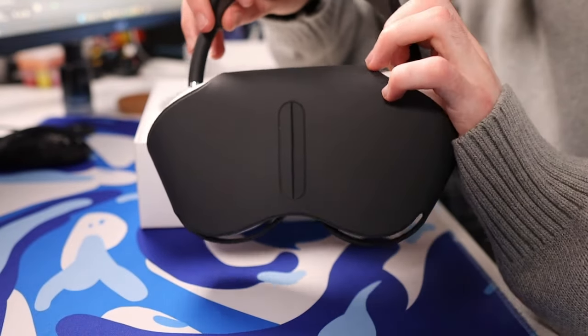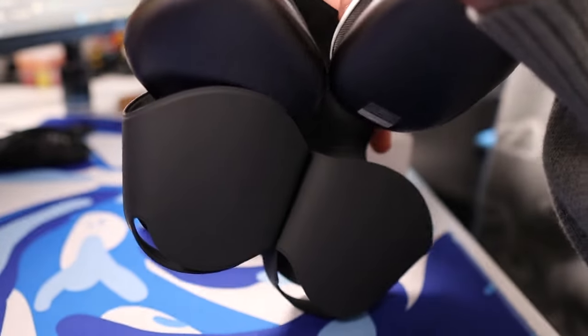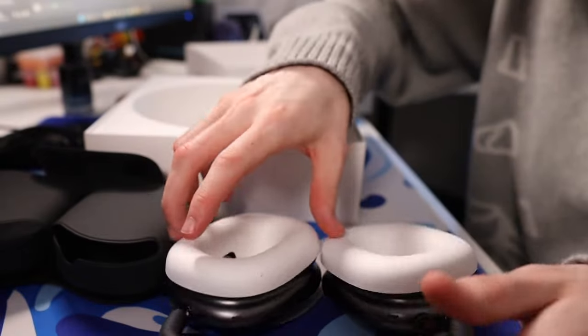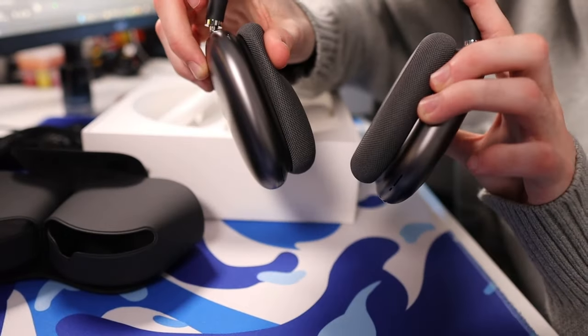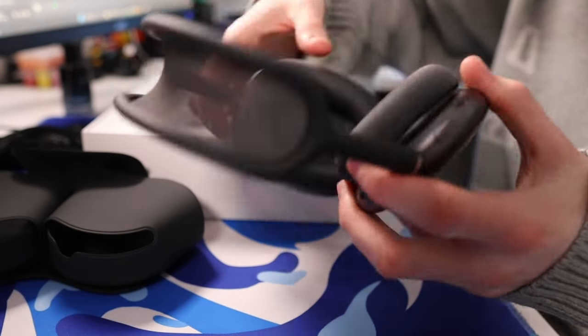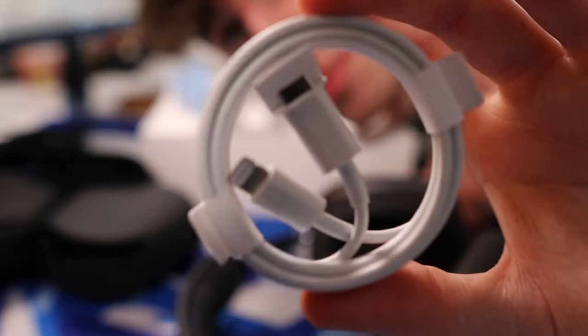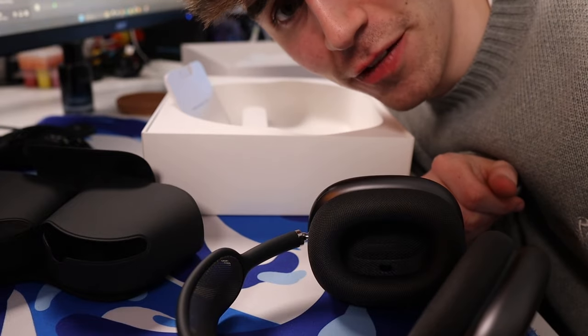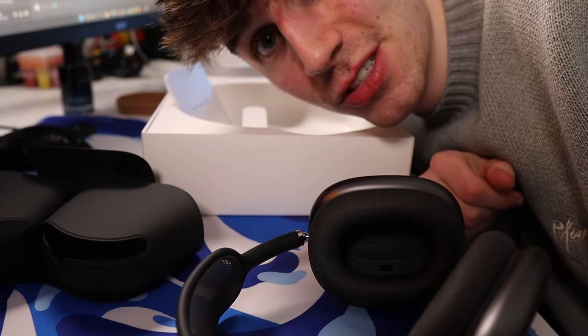Inside the AirPods Max box, we literally just get the little carrying case, and then we just unbox it, check them out - and it has these little ear coverings right here. And there we go, we got the AirPods Max in space black. I'm excited to test these out. Obviously the AirPods Max are lightning cable, and you probably all realize now Apple's moving away from that. Who knows how long before they bring out new ones.